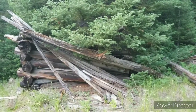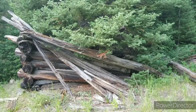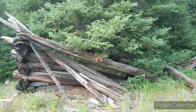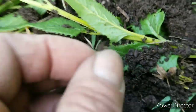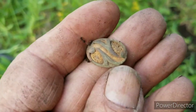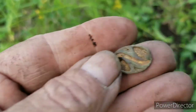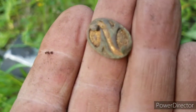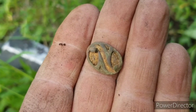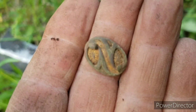So we just came into the logging camp — right here's where I believe I ended the video last year. I came in with the new machine and found a cool overall button. But look at this, right out front: it's a gold cufflink. The back's gone, but it's got a neat design on it. It's beautiful. I love it. Very cool.